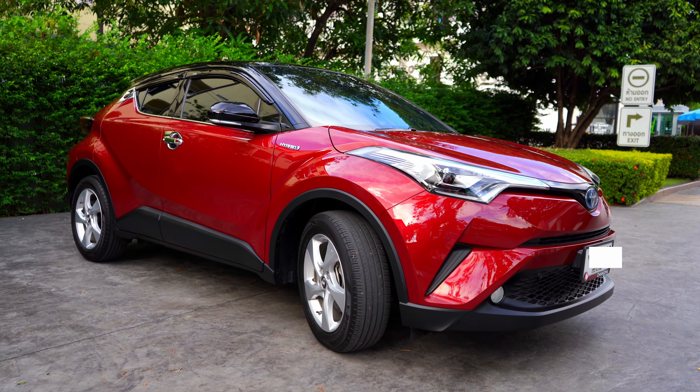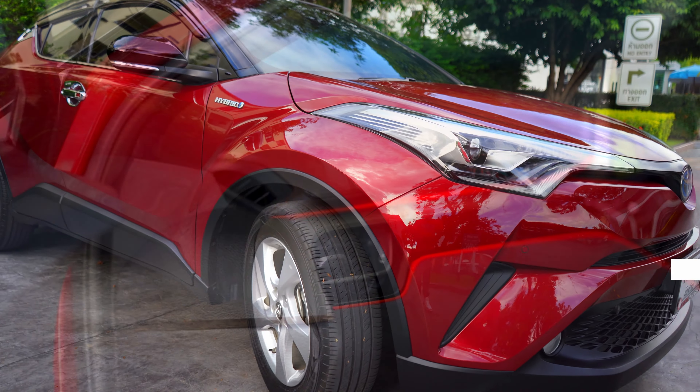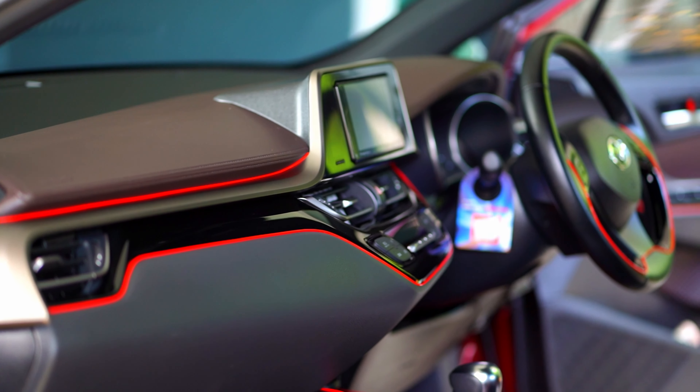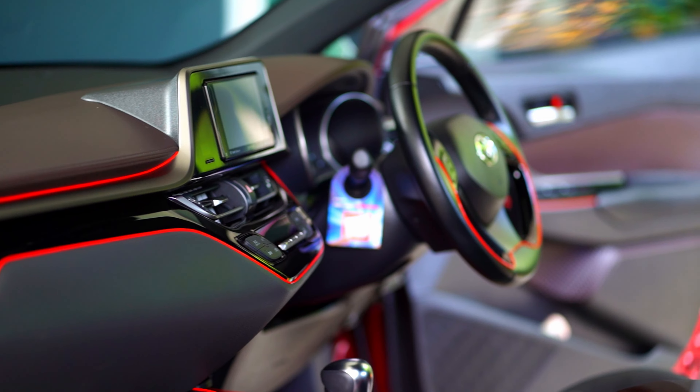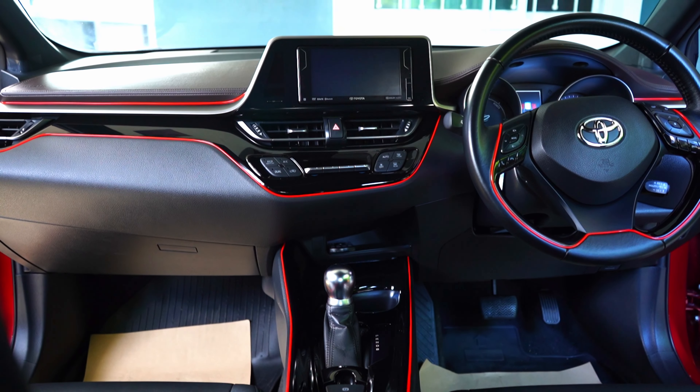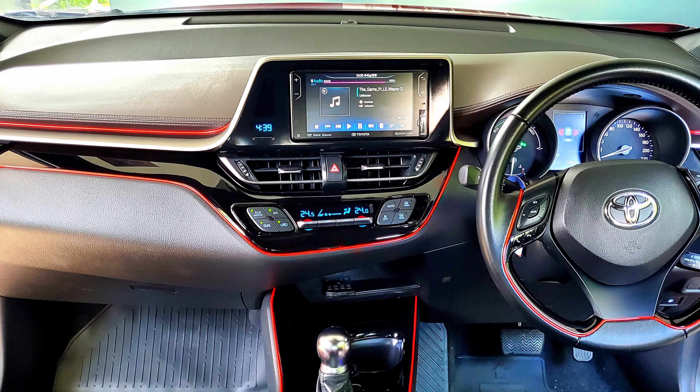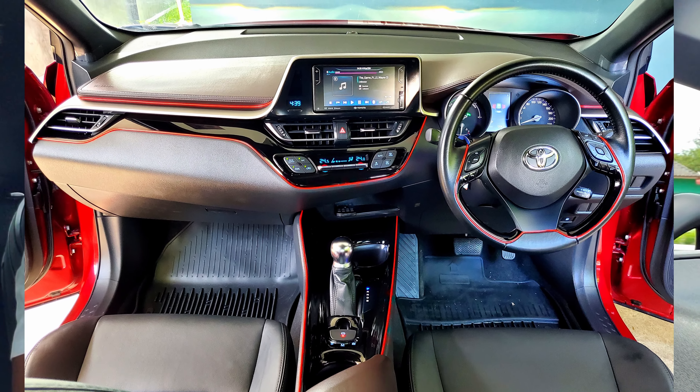So I bought the Toyota CH-R. The interior looks a whole lot better than my previous car, the Honda CR-V, which I used for almost five years. I like how it drives, especially when cruising on the electric motor — absolute silence. The screen is only eight inches, which is too small for me as someone who loves gadgets and big displays, but it does the job well: navigation, Bluetooth, Apple CarPlay, Android Auto.